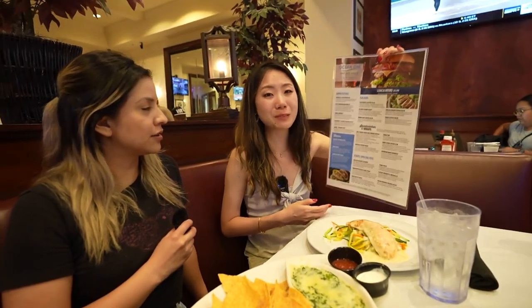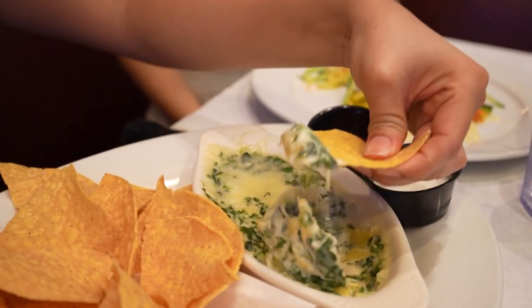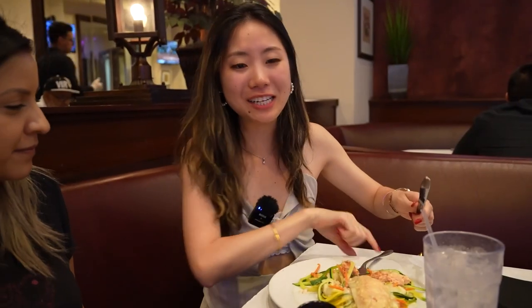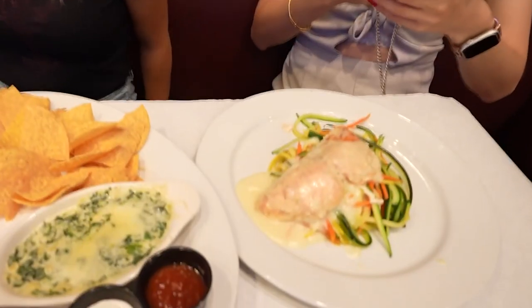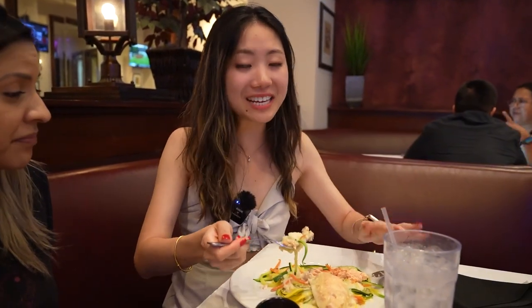There's a lot of options here on this lunch menu. I got the grilled Atlantic salmon. I ended up getting a spinach artichoke dip. And I have the sliced flank steak here. Nicely seasoned, not too dry — just mashed potatoes and vegetables. Got everything here.